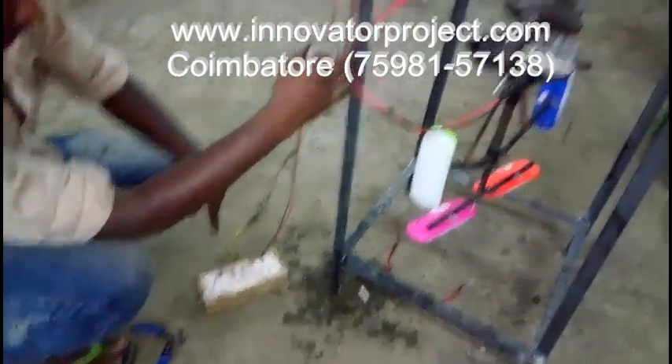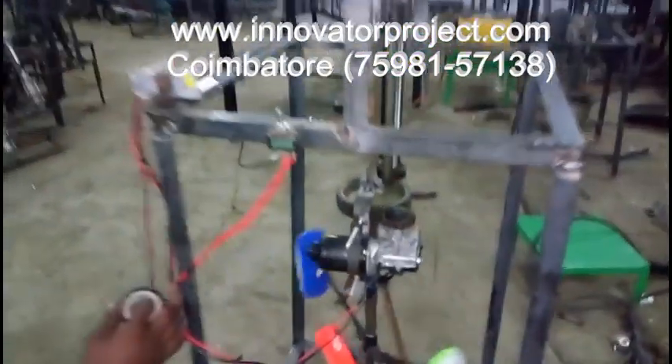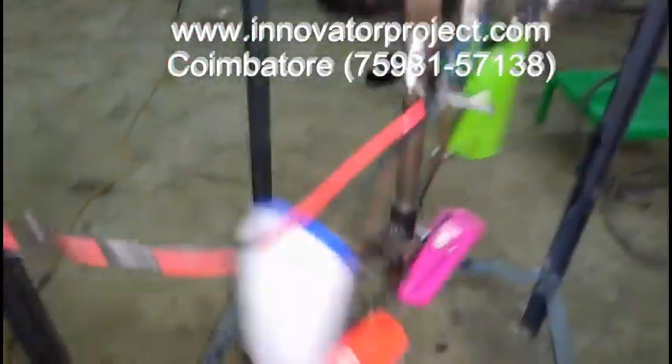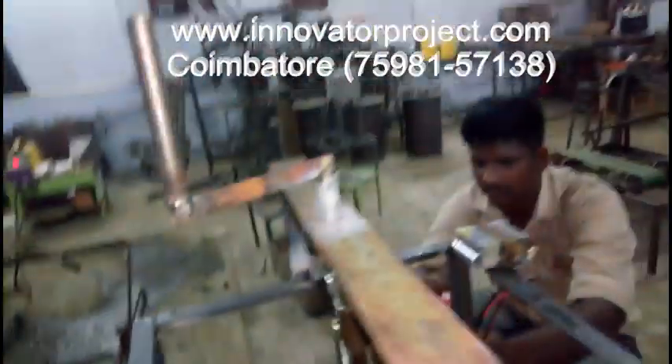We have all the facilities like manufacturing and fabrication of equipment handled by experienced faculty. We have dedicated faculty who can teach students from basics to give an in-depth knowledge of their projects.